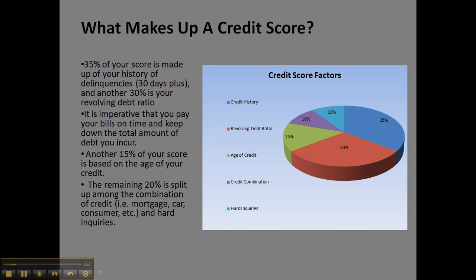Finally, the remaining 20% is split up among the combination of credit — like your mortgage, car loans, consumer loans, and hard inquiries. The difference between hard inquiries and soft inquiries is that hard inquiries are anything like pulling out a loan or researching your credit score for those purposes, versus soft inquiries, which is when you're obtaining your yearly credit report. That's the difference between the two.